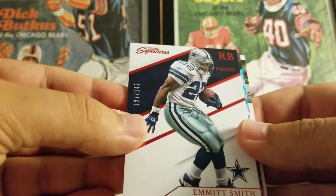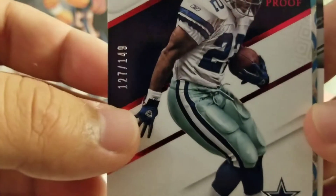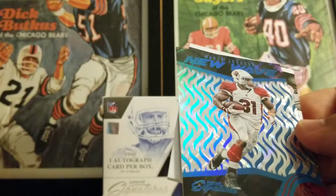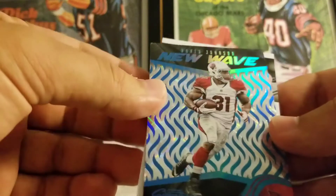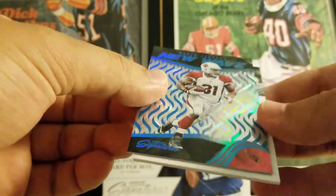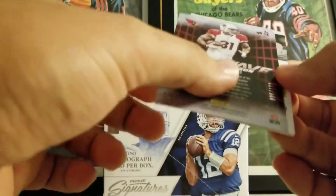Next one is nice — Emmett Smith to 149. Let's see that, just a parallel. This guy got hurt unfortunately, which is really sad, but not a bad guy to get. Got a David Johnson New Wave to 100.